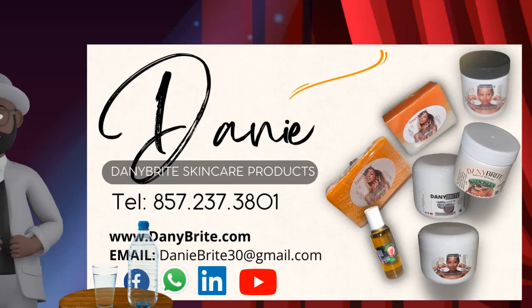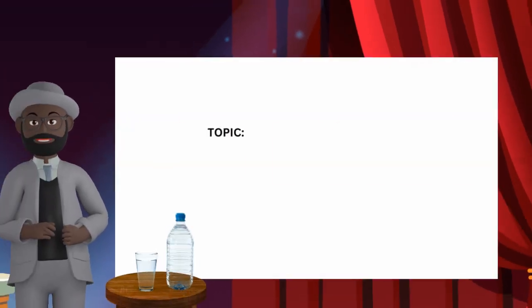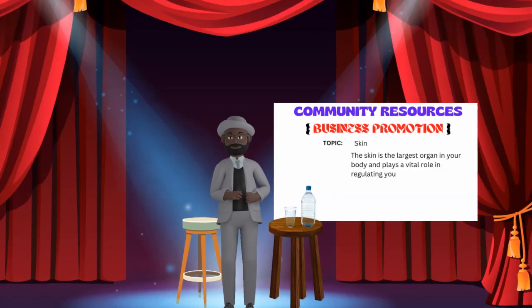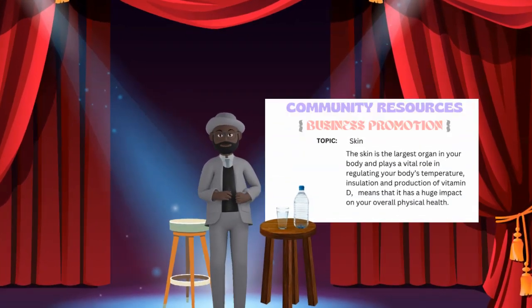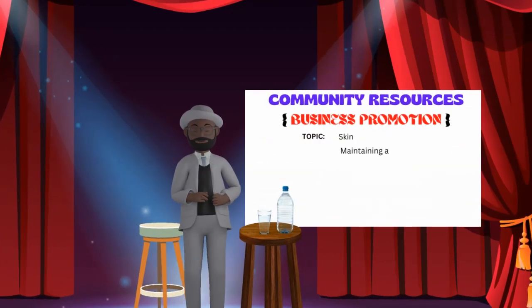To start off, your skin is the largest organ in your body and plays a vital role in regulating your body's temperature, insulation, and production of vitamin D. This means it has a huge impact on your overall physical health. Maintaining a healthy lifestyle requires maintaining good skin hygiene, which further ensures that your entire body remains healthy.